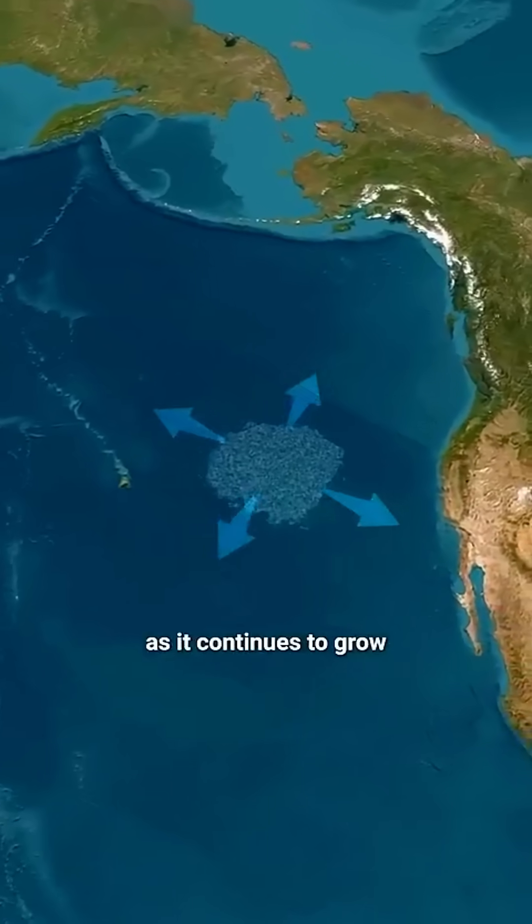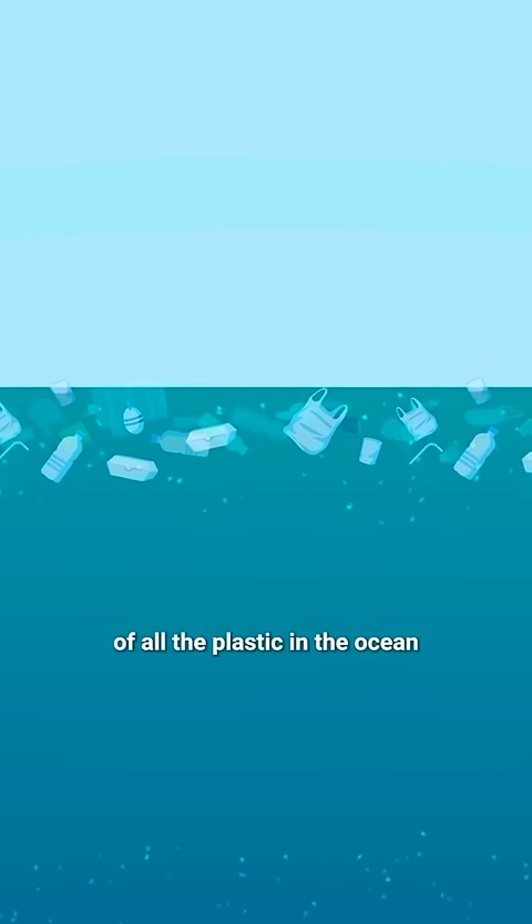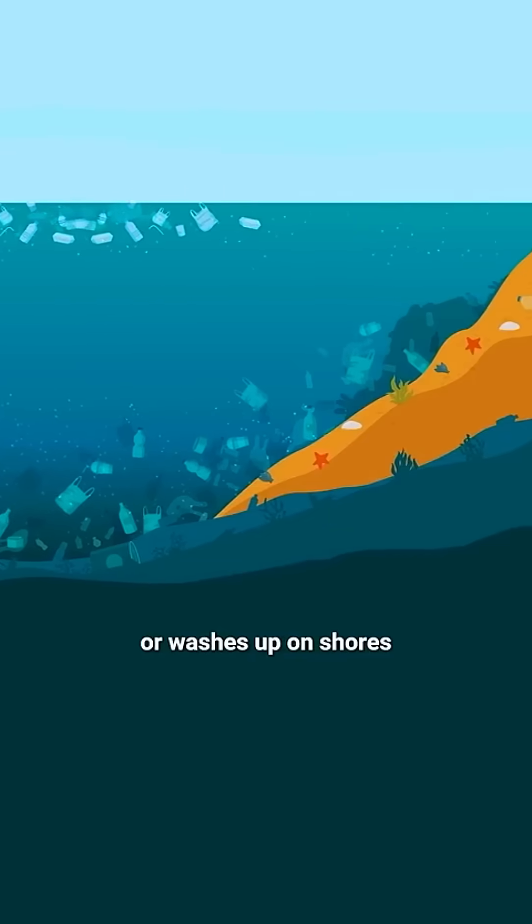But it's still growing every year. What's worse, these floating patches are just the visible part — most of the plastic actually sinks to the ocean floor or washes up on shores around the world.